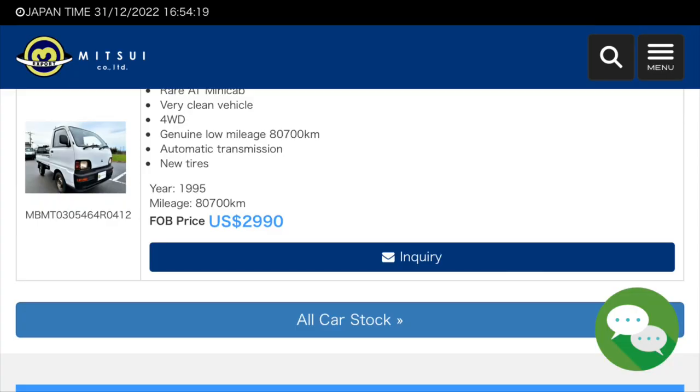I found the cheapest way to buy one was going direct from Japan, so I found a company called Mitsui. They have a website with all the listings of these used vehicles. If they're 25 years or older, they don't have to meet US EPA and DOT requirements, so it's a lot easier to import them.